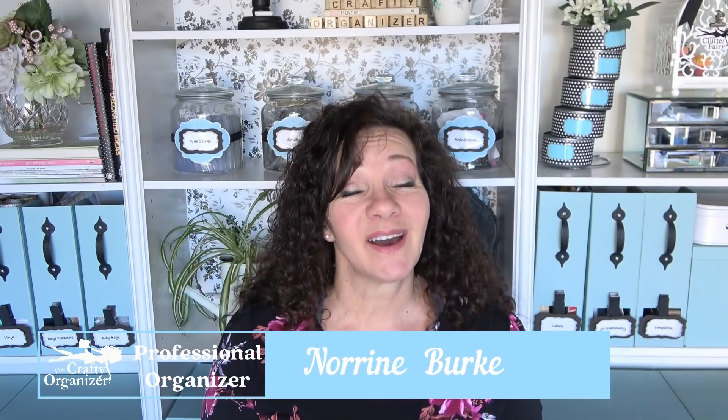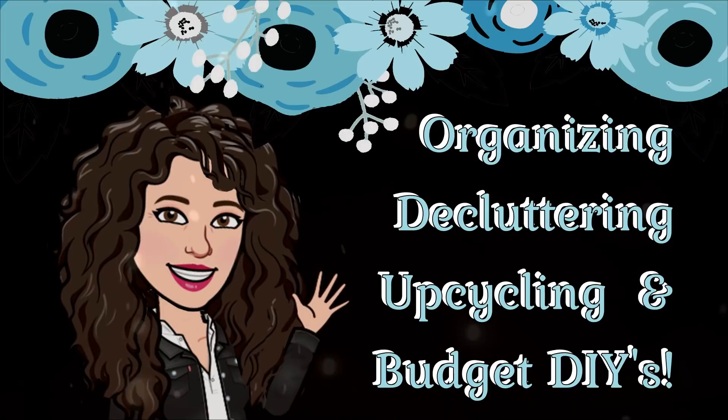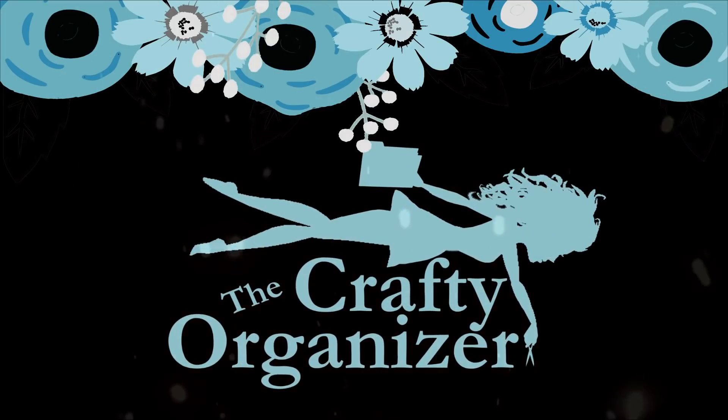Hello, welcome back! I'm Noreen Burke from The Crafty Organizer. On this channel I love bringing you ideas for organizing, decluttering, upcycles, DIYs, and anything crafty. I have been working with a longtime client to start planning out a remodel.